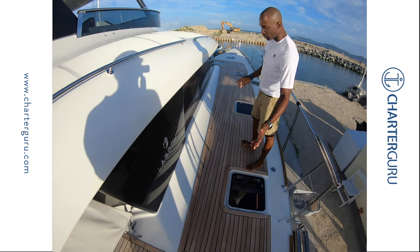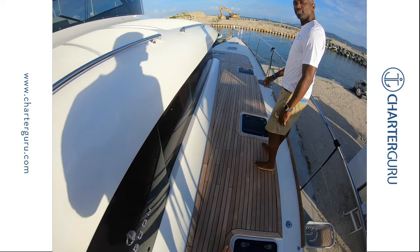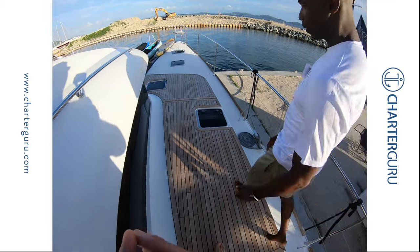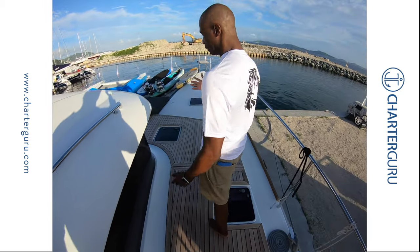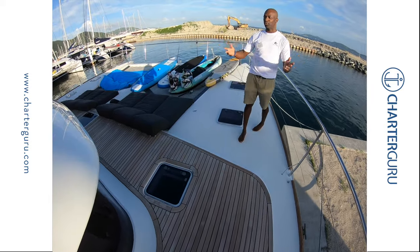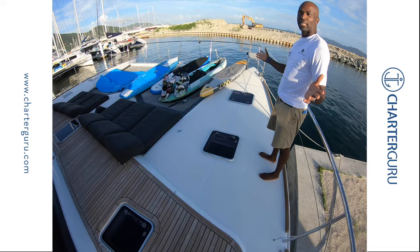We're on board Sea Lion and we're meeting Captain Kirk. Welcome on board. What we have here is a motorcat — it's a Lagoon motorcat. It's not a sailboat, but it's as beautiful as it is.